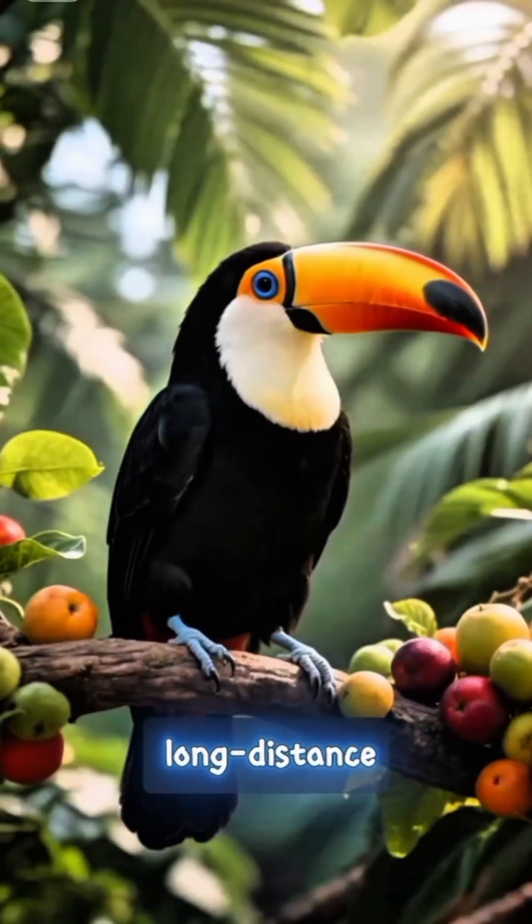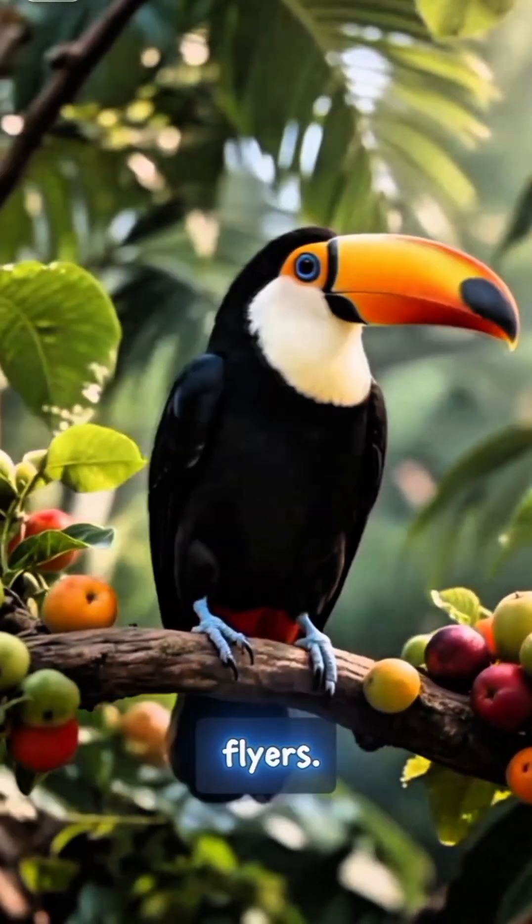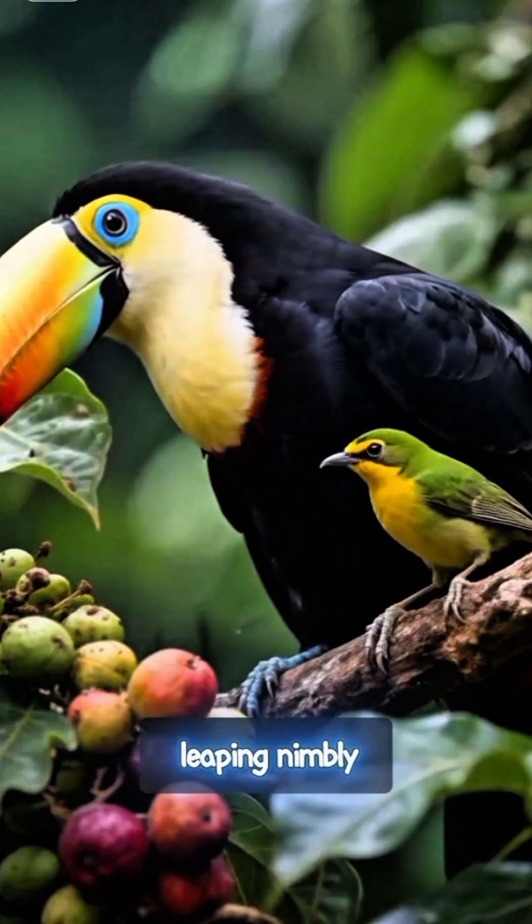Despite their imposing appearance, toucans aren't long-distance flyers. They prefer to move from branch to branch, leaping nimbly through the dense trees.